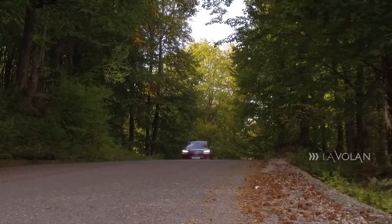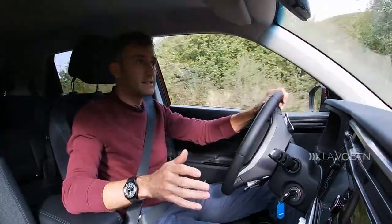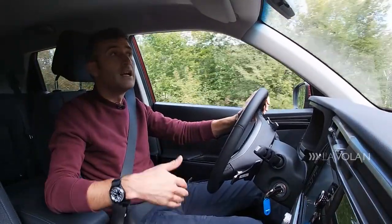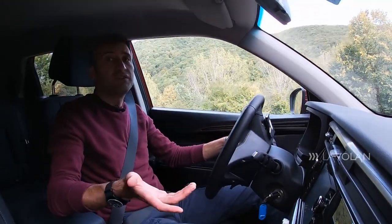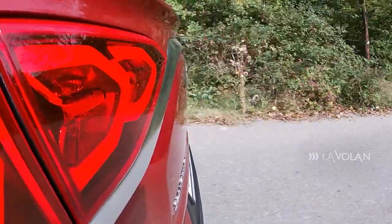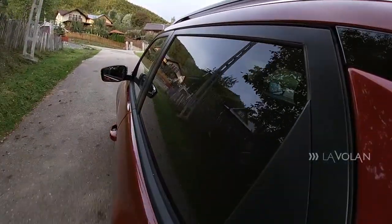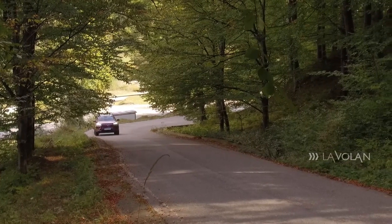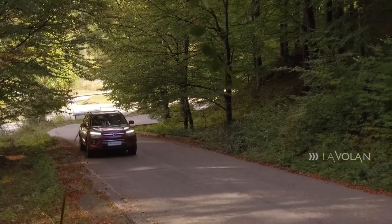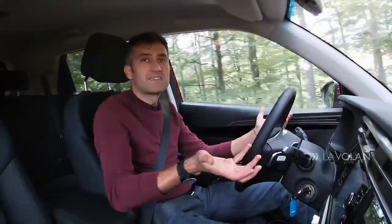Cuplul începe pe la 1.500 de rotații și se termină tocmai pe la 4.000. Cutia automată instalată pe mașina mea de test are șase rapoarte și este furnizată de Aisin — companie japoneză care furnizează cutii de viteză și pentru modelele Volvo. E o cutie proaspăt dezvoltată care promite mai multă linearitate, însă la retrogradare trebuie să aștepți puțin. Motorul trage bine, nu dă semne de oboseală și se mișcă rezonabil atât pe drum național, cât și pe autostradă.